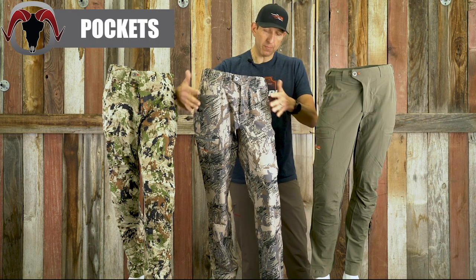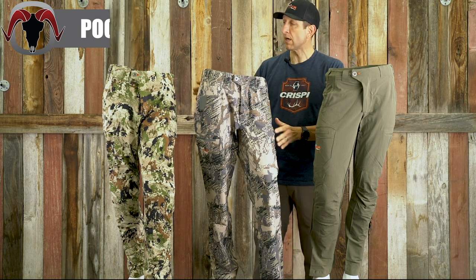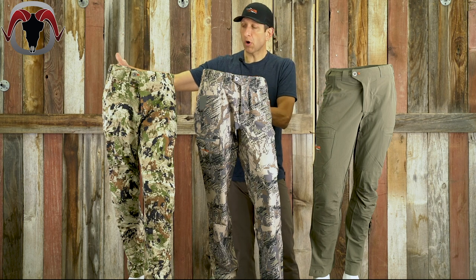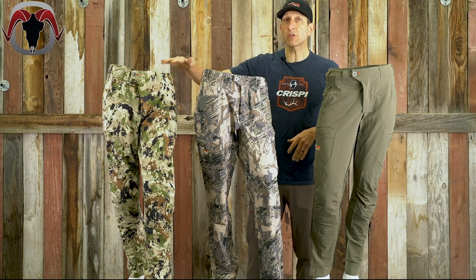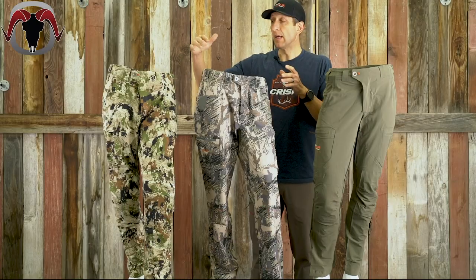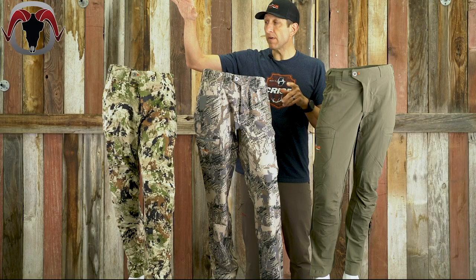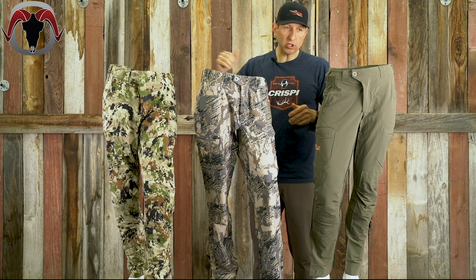As far as pockets, you've got four pockets on the Ascent pant. You've got five pockets on the Traverse — two hand pockets, two cargo pockets, and a rear zipper pocket. On the Apex, same as the Ascent: four pockets, two hand and two cargo. The cargo pockets on the Apex are interesting because there's a mesh pocket built within the pocket. Check our video on the Apex pant to see how that breaks down and why I think that's a really cool feature.